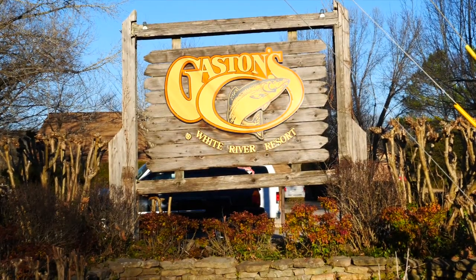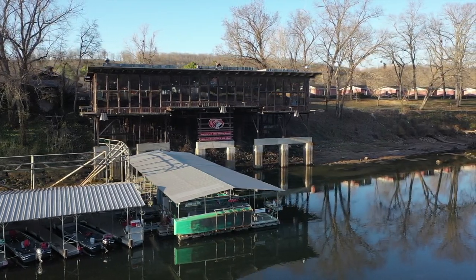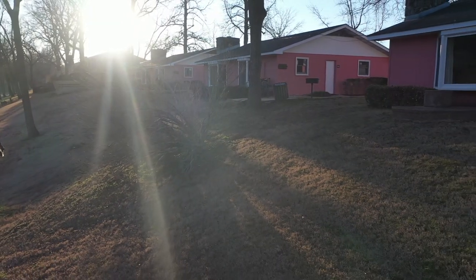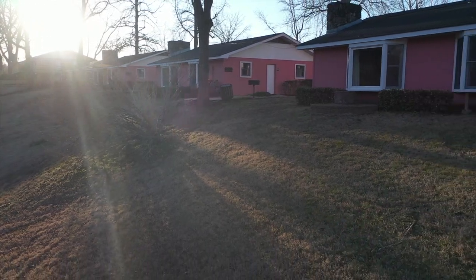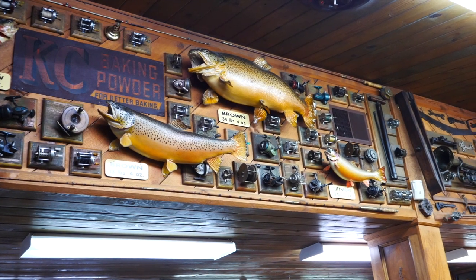We based out of a place called Gaston's White River Resort. You just can't beat this place — it's absolutely gorgeous. The cottages are first rate, there's an excellent restaurant here with first class food, and the service is exceptional. And, of course, the fishing is world class.